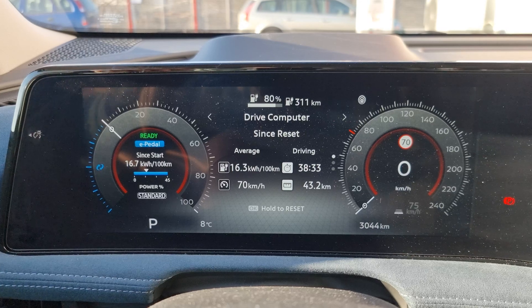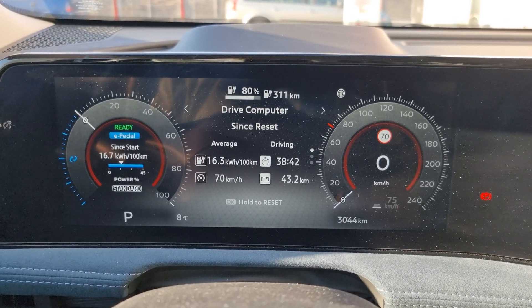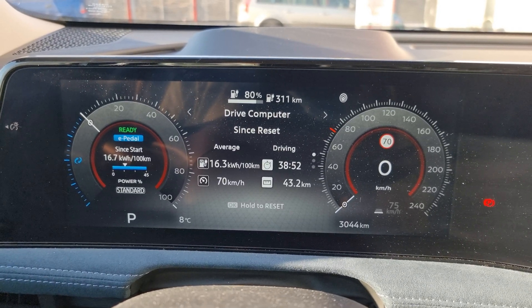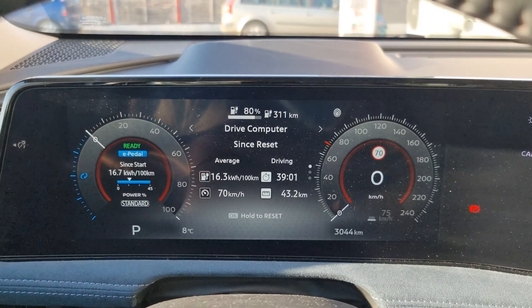Let's take a look at the B-road numbers. Since my reset after leaving the city, I covered 43.2 kilometers with an average speed of 70 kilometers an hour and the average energy consumption is 16.3 kilowatt hours per 100 kilometers - it was closer to 16.5 when I pulled off the road to film this. We still have 80% of the battery charge left. With this kind of energy consumption and 87 kilowatt hours of usable battery capacity, the car could cover over 500 kilometers on a single charge. So the Nissan claim is true in this kind of exploitation at an average speed of 70 kilometers an hour.